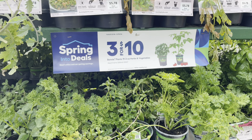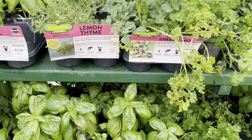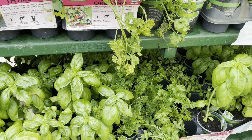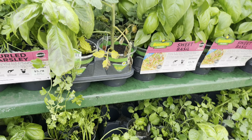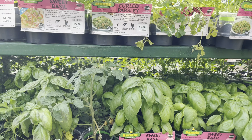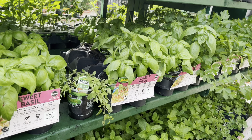So here they have a deal — 3 for $10. And I think that is okay, especially if you can find multi-sown plants. I think this is a great deal and I'm going to tell you why later in this video.